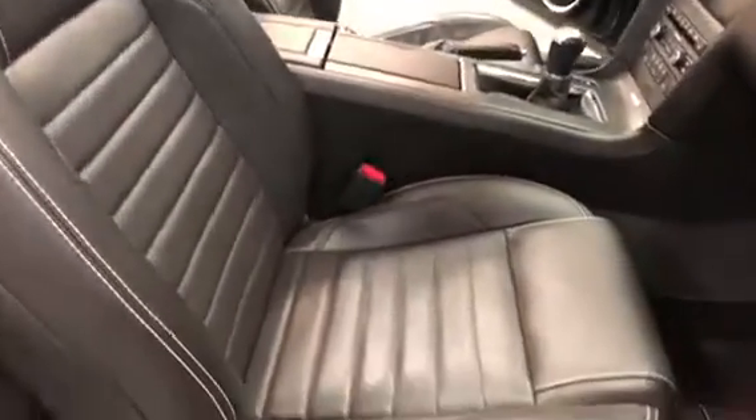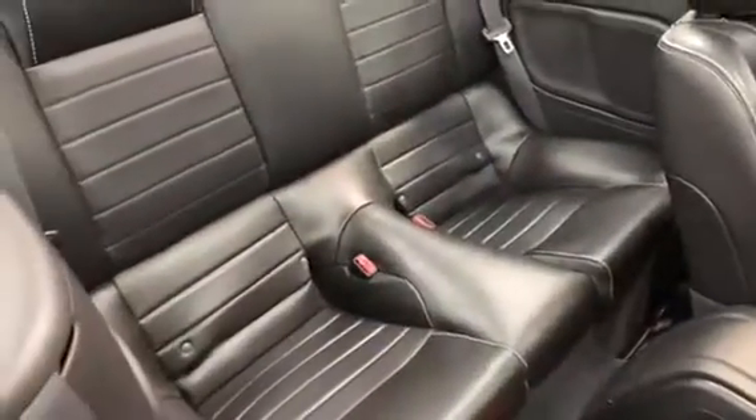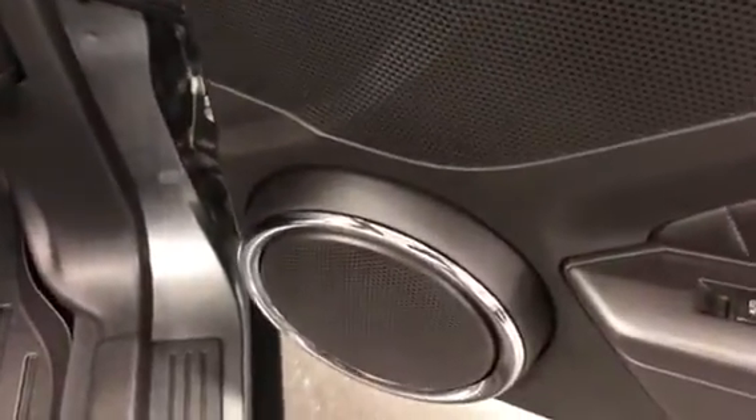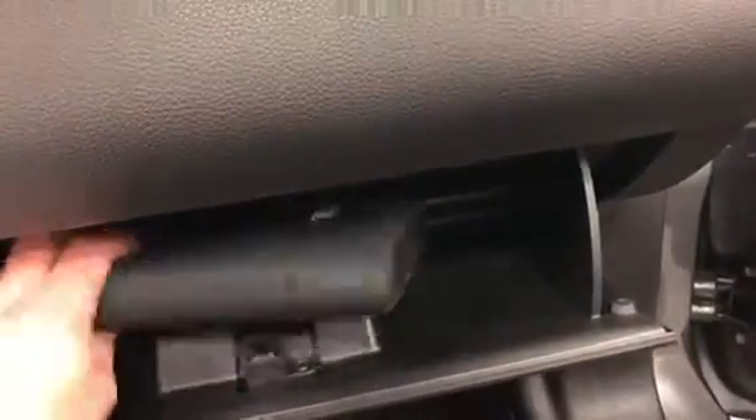In the interior, we have leather with baseball stitching, power passenger seat, and WeatherTech floor mats — a really well-loved car. There's lots of room in the back seat. It's got a five-speed manual transmission and navigation, which I'll show you more of later. It's also equipped with the Shaker 500 sound system, and everything's there — books in beautiful condition, just outstanding.